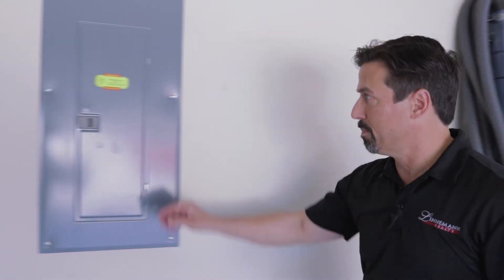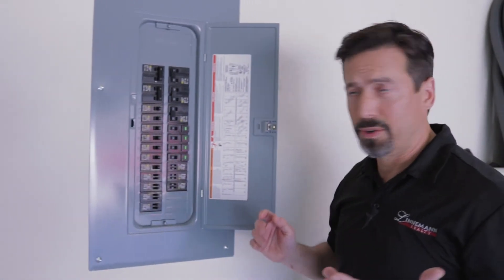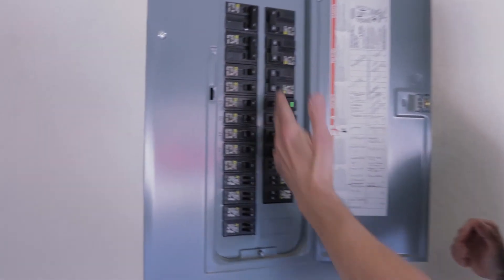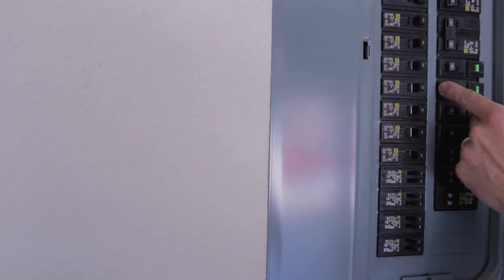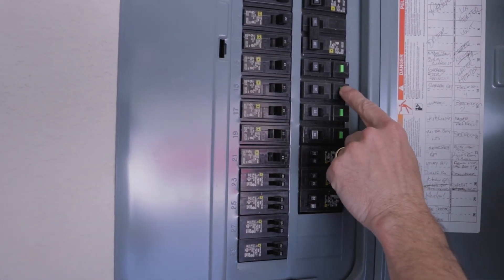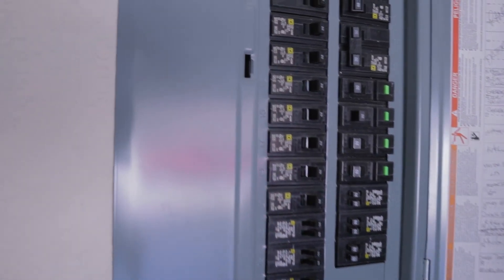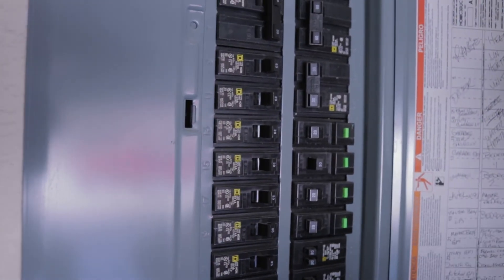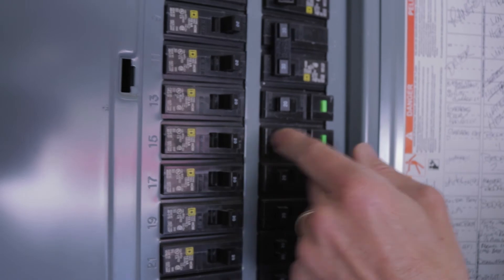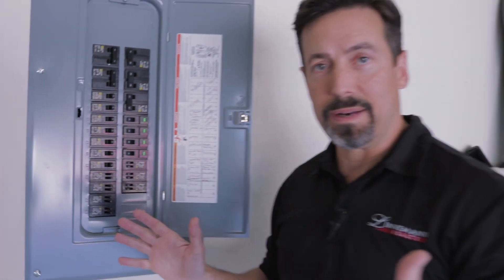Also check your breaker panel, because there will be times when you'll have a breaker that's tripped. All of these breakers are in the on position. This is the off position of a breaker. What you'll find is every now and then you'll see a breaker that's not quite on and not quite off — it's tripped. In other words, something made it angry and it stopped working. Push it to off, push it back to on, and you're back in business.